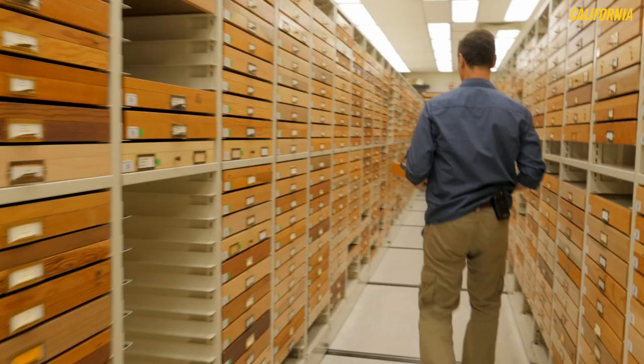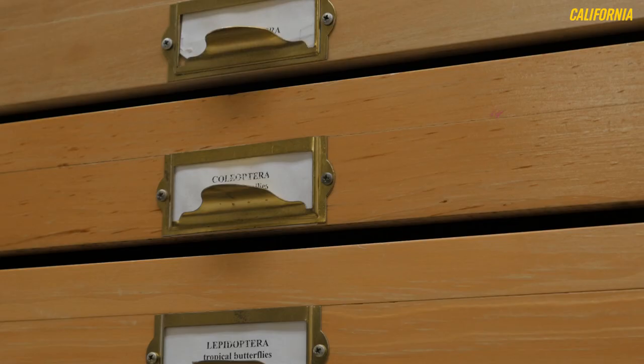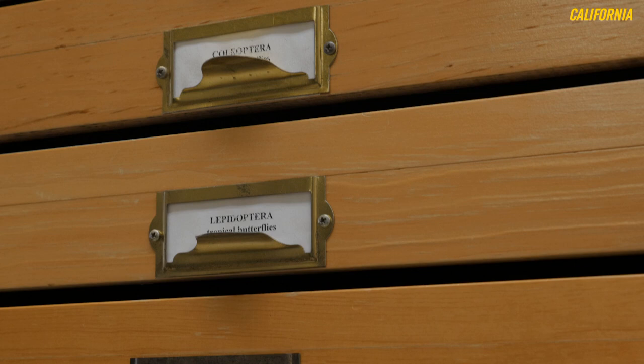I am the curator and collections manager of the Essig Museum of Entomology here at UC Berkeley. We have somewhere around 50,000 species in this collection and somewhere between five and six million specimens. The museum in many ways is like a library — we have specimens we loan to people around the world.